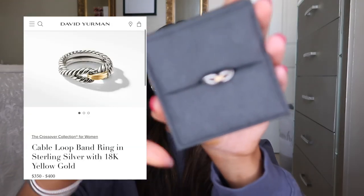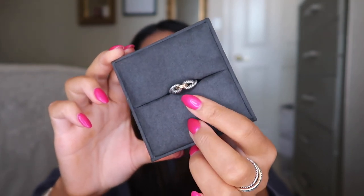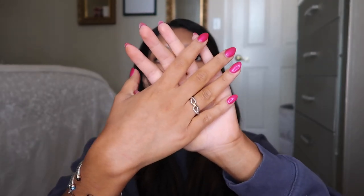My most favorite ring besides the graduation one — I got this because I was having brain surgery again. It has a tiny gold band and then two twisted ropes. That is my all-time favorite. I've been wearing this one every single day since I got it. I never wear the X one anymore. You could do the interlocking bracelet in the middle and then the two open cable ones together, but to me that's just too much.